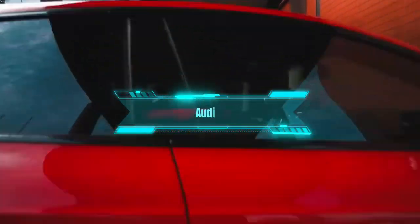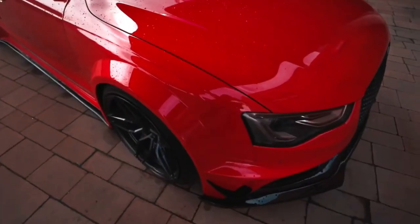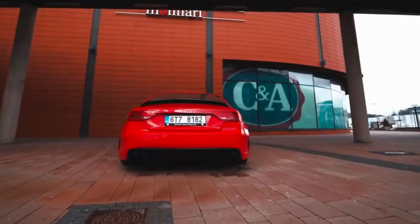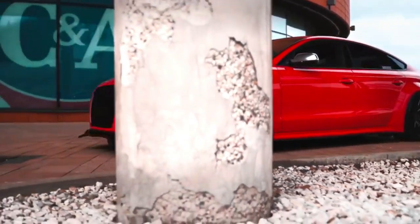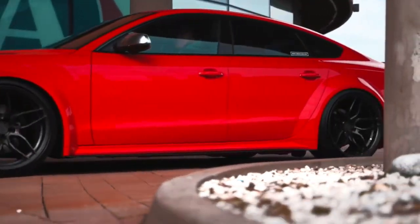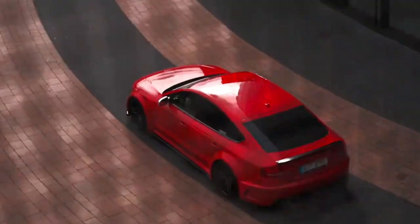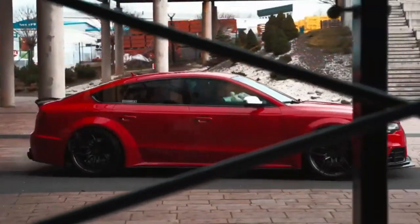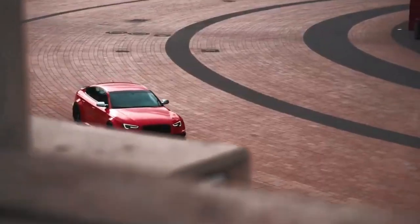Number 5: Audi A5. The next car on our list is the Audi A5, a style standout in coupe, cabriolet, or Sportback form, as Forbes Wheels describes it. This car has a sleek and elegant design that attracts attention wherever you go. It also has a refined and powerful turbocharged four-cylinder engine that delivers smooth acceleration and good fuel economy.